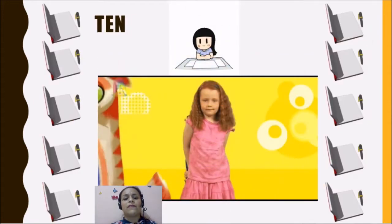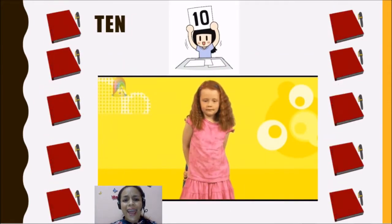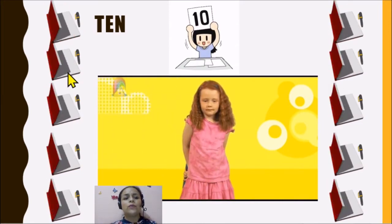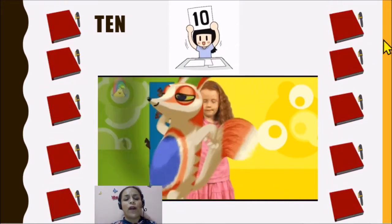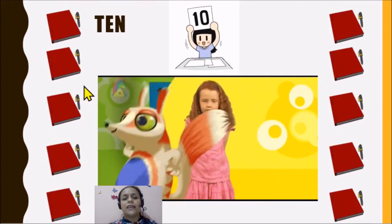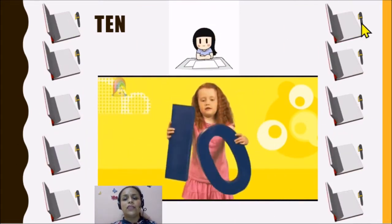Finally, we have the number ten. The number ten. One, two, three, four, five, six, seven, eight, nine, ten. Here we have 10 notebooks.